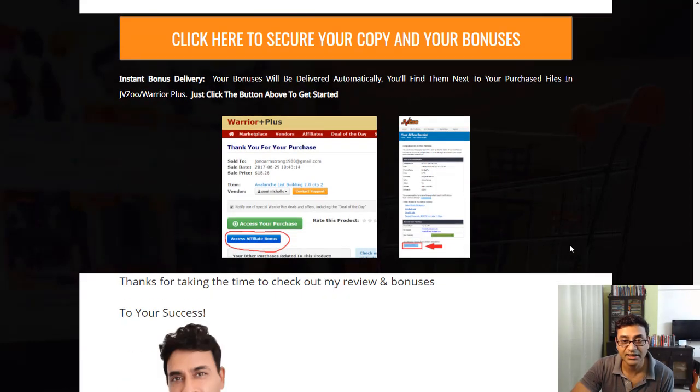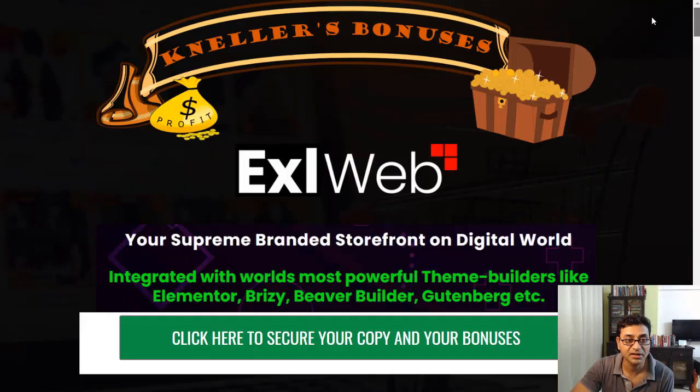That's basically Excel Web — definitely something to consider if you're looking at a cheaper alternative to Shopify. Stay tuned for my other videos where I'll show you how to earn without selling.